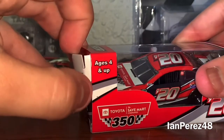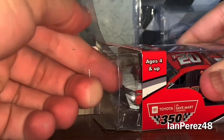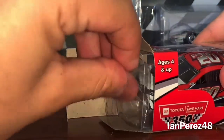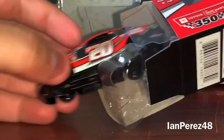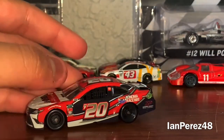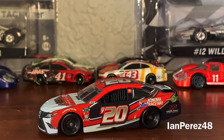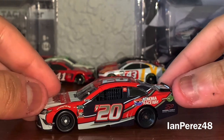Now let's get this car out of this box. I'm just gonna put my finger inside and see if I can get this car out — I can't even open this damn thing. Alright, got the car out of its box. Oh, so slick. Very cool, very cool paint scheme, very cool die cast.